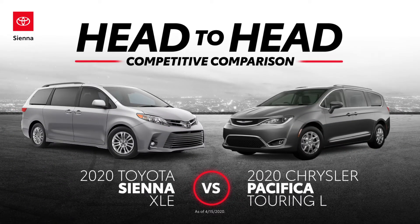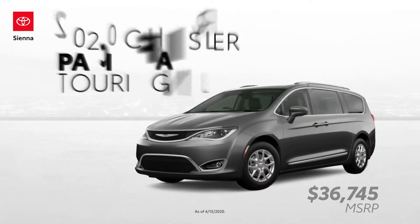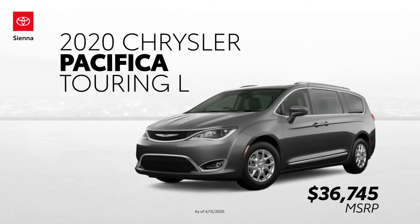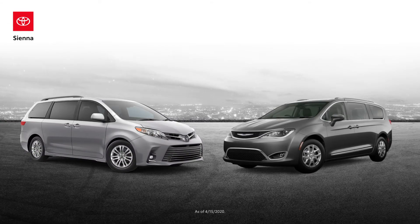This head-to-head video comparison sets out to discover how the Toyota Sienna XLE and the Chrysler Pacifica Touring L differ. Let's take a moment to see which minivan is the better family hauler.